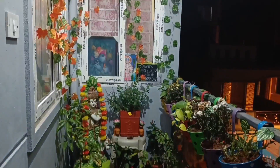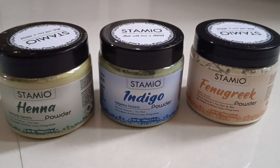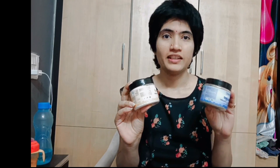If you look at this video, you will have an idea. I am going to show you some products: Stamio, Indigo Powder, Henna Powder, Methi Powder — for face and hair. I am using this recently. In the previous live video, you will be able to see the results on skin and hair. I am using this natural powder.